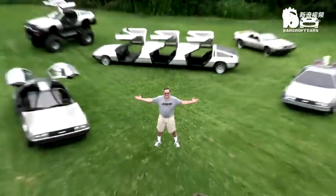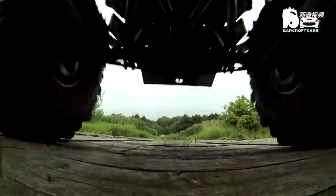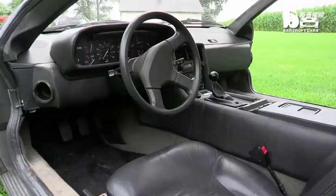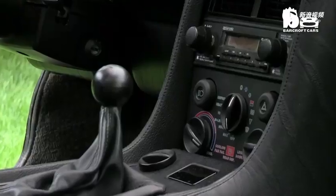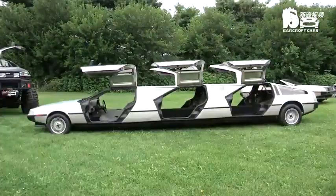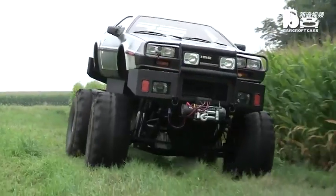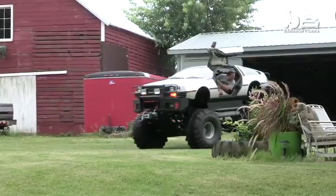Hi, my name is Rich Wiesensell, and these are my DeLoreans. From a limousine to a hovercraft, and even a monster truck, Rich Wiesensell has taken his DeLorean obsession to a new level.